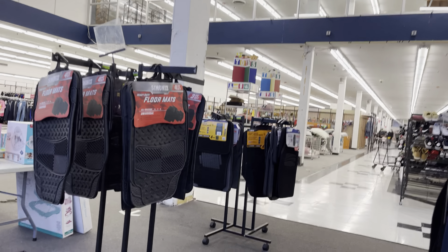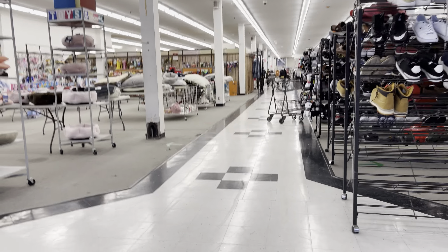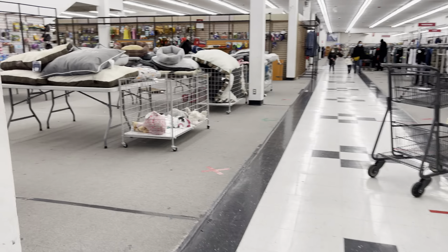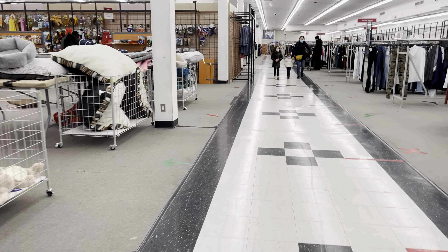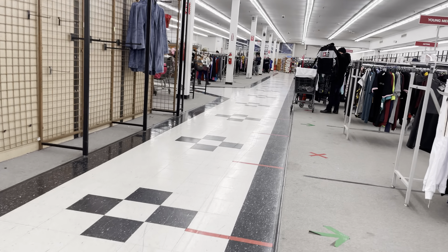Welcome to Burlington Coat Factory in Patchogue, New York — or maybe I should say, welcome to the Beehive Department Store. This building was originally built in 1957 as the Beehive Department Store, later became Mid-Island Department Stores, and then became Burlington.